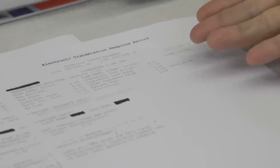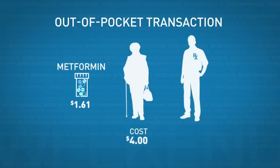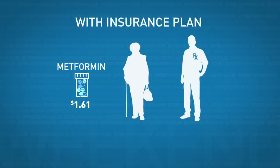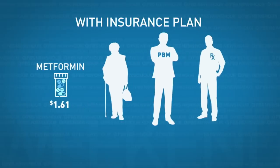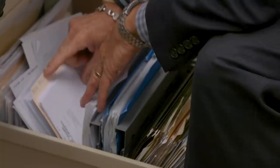Jacobson showed us a recent transaction for the diabetes drug metformin. It cost him $1.61 to acquire the patient's dose. He says if the patient paid out of pocket, he would have sold it to them for $4 — a profit of $2.39. But the patient used an insurance plan, and there was a middleman, the PBM. It told Jacobson to charge a $10.84 copay, let him keep $1.93, and took $8.91 for itself. The patient could have paid $4, but instead paid a $10.84 copay.